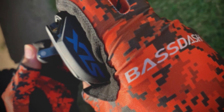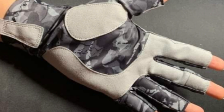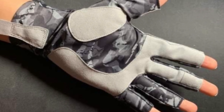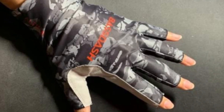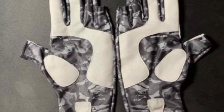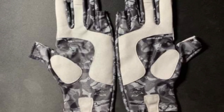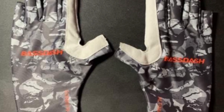These gloves are not just a must-have but are considered an essential kit for anglers. They protect the user from harmful UV rays and other elements, feature a classic style with ambidextrous hand orientation, are quick-dry and breathable, come in different sizes, and are static free.